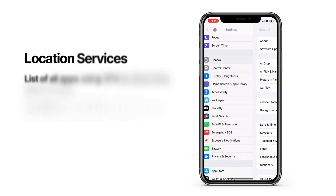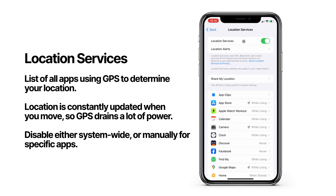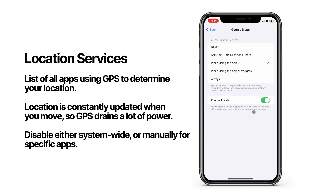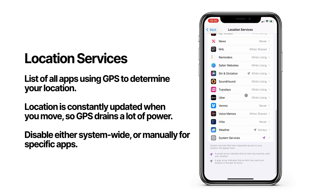Another big one is location services. This is a bit similar to background app refresh, but this is a list of applications that use GPS, Bluetooth, Wi-Fi, and cell towers to determine your geographic location. GPS and location data drains a lot of power, so I recommend disabling this for apps you don't want to share your location with. Or if it's something like Google Maps, where you need location services, you can set it to be enabled only when you're using that application. This way, none of your apps are draining your battery by running the GPS in the background when you're not using the app.